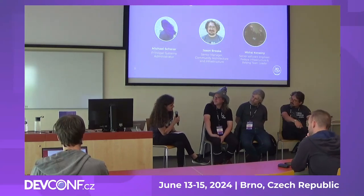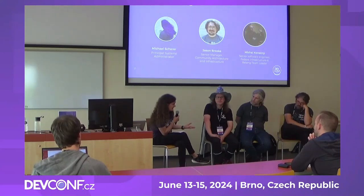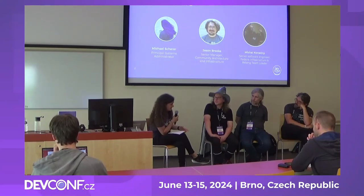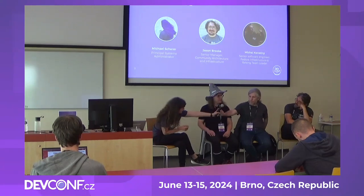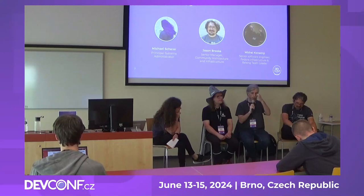Some projects have limited resources — either money or people who take care of things. What would be your recommendation on how they can find these resources? That one is easy: just come to my team because we have resources. In the past when we had less, we managed by getting sponsorships. It's getting harder to say 'we're a poor small company' when you're no longer one. Debian still does it. Fedora did it, CentOS did it — getting one server here and there was doable.